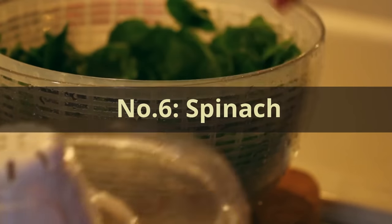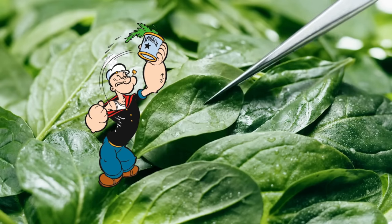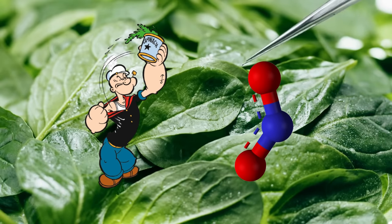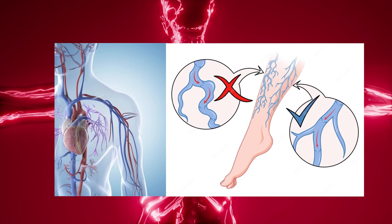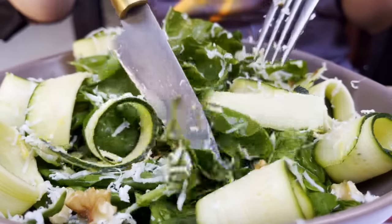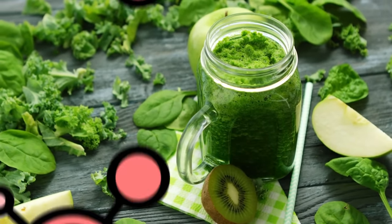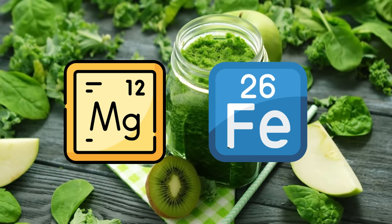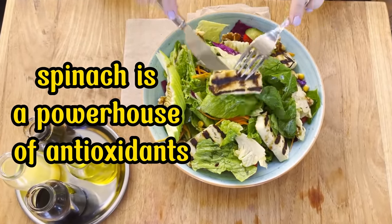Number 6: Spinach. Let's explore a leafy green that even Popeye swore by — spinach. This nutrient-packed vegetable is abundant in nitrates, compounds that the body converts into nitric oxide. Nitric oxide plays a crucial role in widening blood vessels, facilitating better blood flow throughout the body, including your legs and feet. Spinach is a fantastic food for promoting improved circulation. It is also rich in vitamins A, C, and K, as well as essential minerals like magnesium and iron, all of which contribute to overall health. Moreover, spinach is a powerhouse of antioxidants, combating oxidative stress and inflammation within the body.